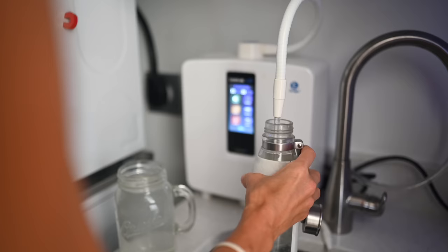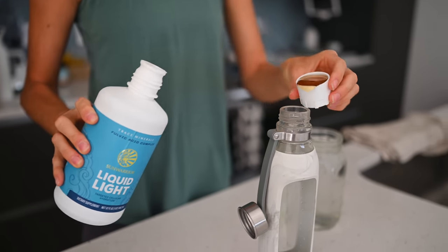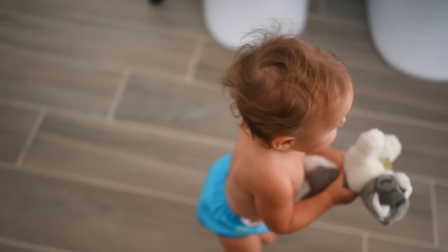Then I'll hydrate with 32 ounces of filtered, structured, and pH balanced water. I also fill up my water bottle for my workout and add in Sun Warrior Liquid Light Minerals because I find it so hydrating and refreshing.